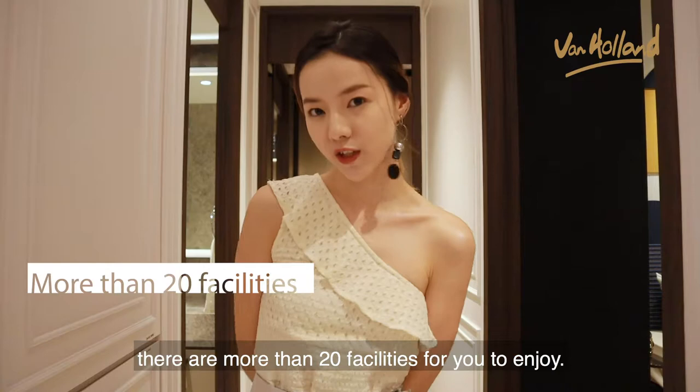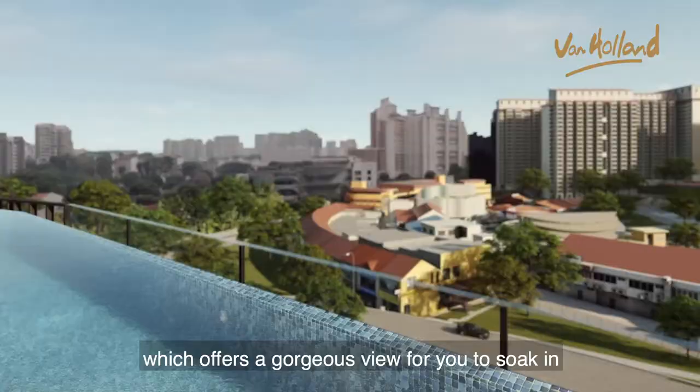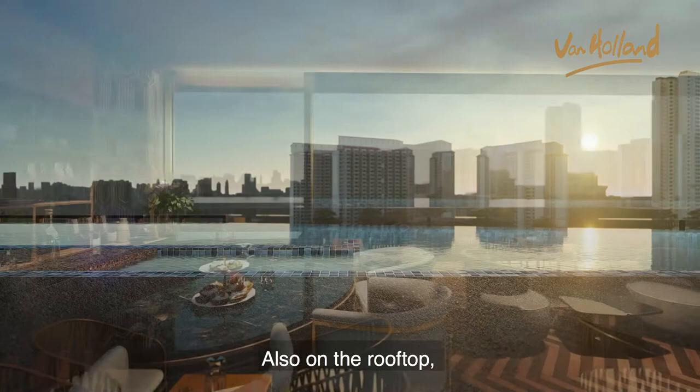Within Van Haaland, there are more than 20 facilities for you to enjoy, like the infinity lap pool which offers a gorgeous view for you to soak in while you're working out. And if that's not enough, there's a panoramic sky pool too, perfect for relaxing and winding down at the end of the day.